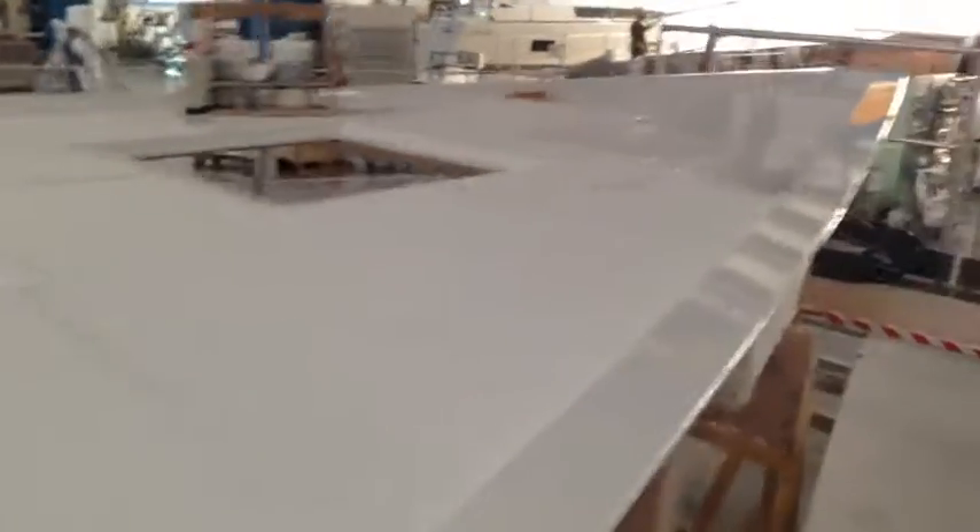This is an incredible foredeck here. And an anchor locker.